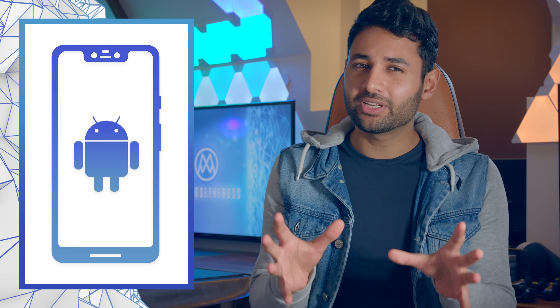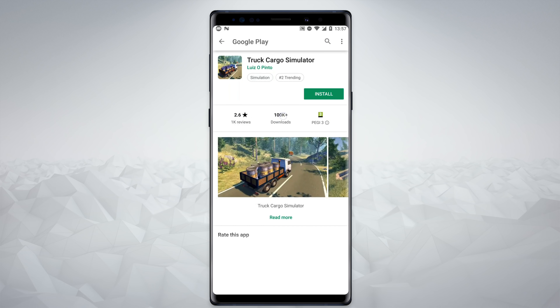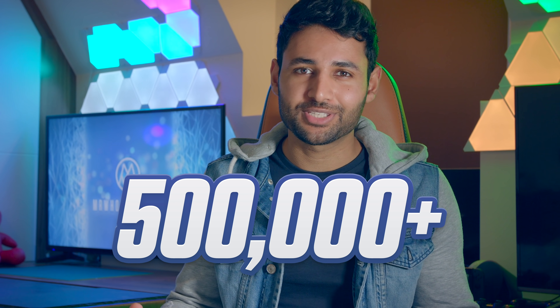Android phones have always been a target for hackers and malware. But recently I found a really clever way that someone managed to completely slip through the Play Store's security measures to infect hundreds of thousands of devices.